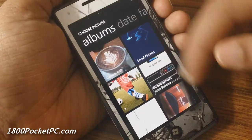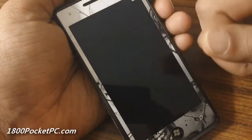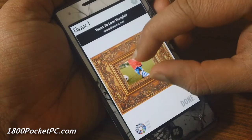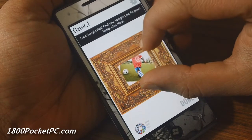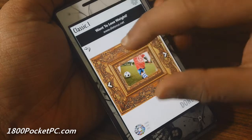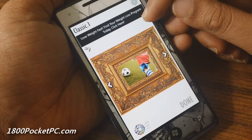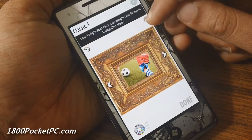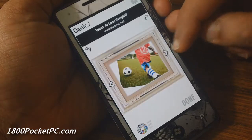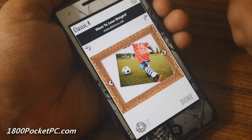Or you can pick one from the gallery. So let's go with one from the gallery, and you can minimize it or rotate it as you see fit. Once you have it positioned, you can rotate the frame itself, and if you want to change the frame you can do that as well.